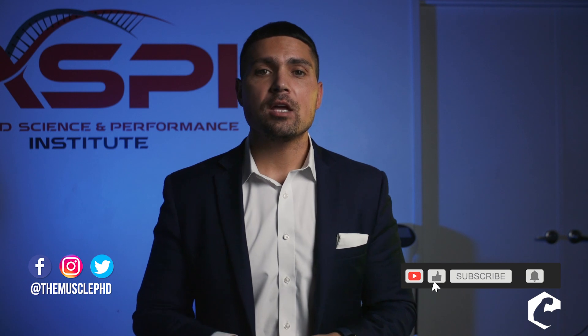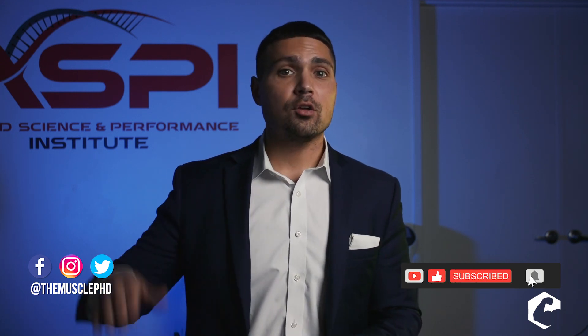Guys, if this is your first time to the channel and you love the content, make sure that you hit the like button, subscribe if you want more videos like this, and if you really want to be in the mix, make sure you smack that bell.